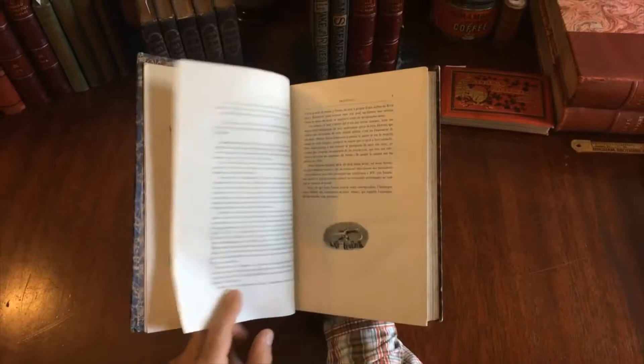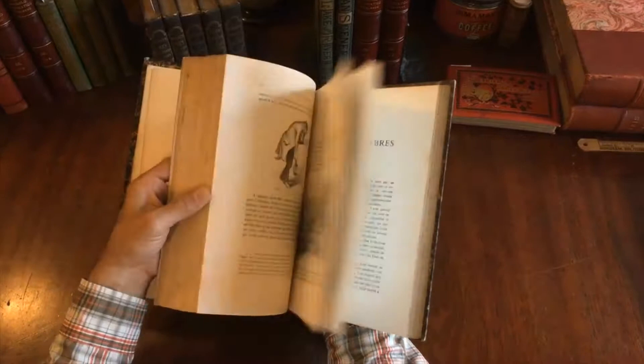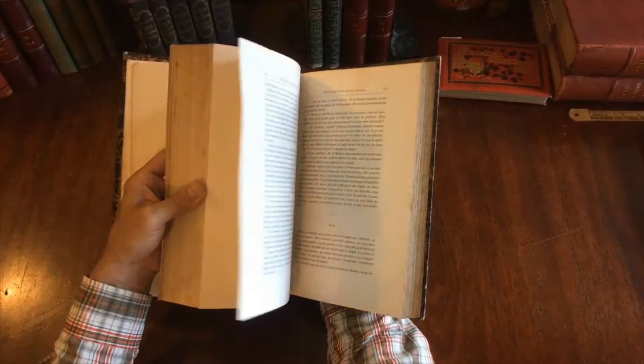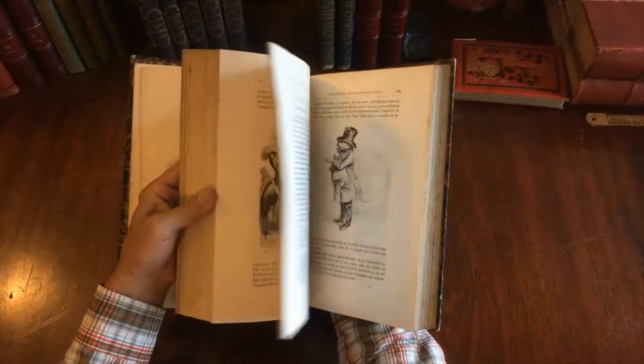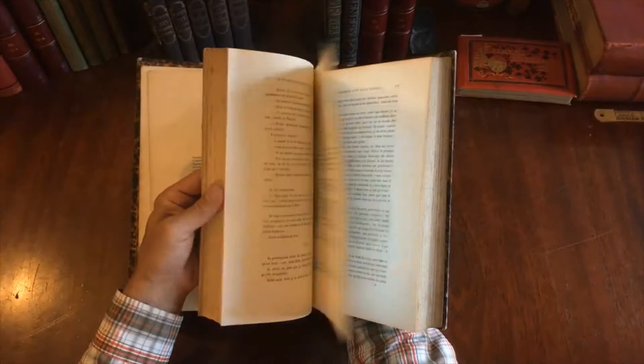There is really a profusion of engravings. They're a kind of fantasy world that Granville created — animals dressed like humans and acting anthropomorphically. It's just a profusion of them, likely hundreds, or at least well over a hundred.